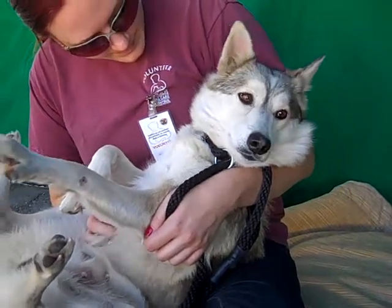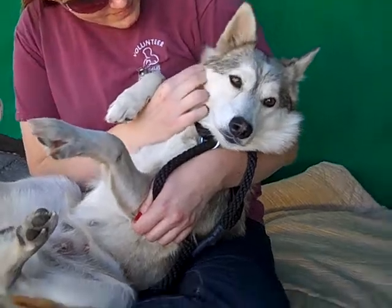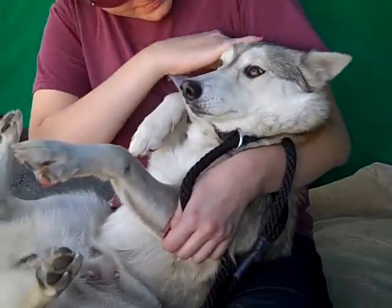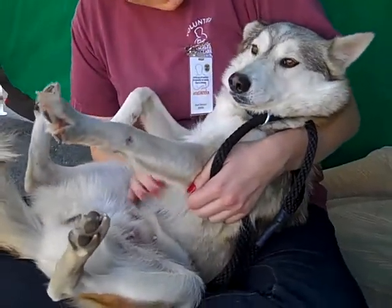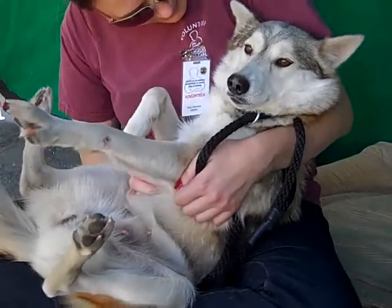She might look bigger in the lap but she's actually pretty small for a Husky, and being one year old she's pretty much full grown. So she's going to be on the smaller side. If you've ever considered a Husky or German Shepherd type dog but want a bigger dog to feel safe and secure, but maybe you don't have enough room — she's going to be a great dog for you because she only weighs 31 pounds.